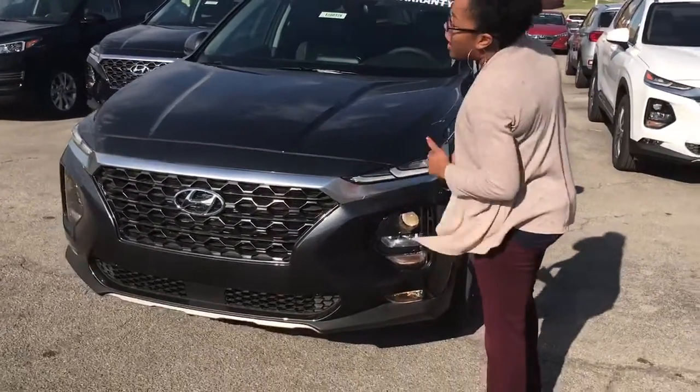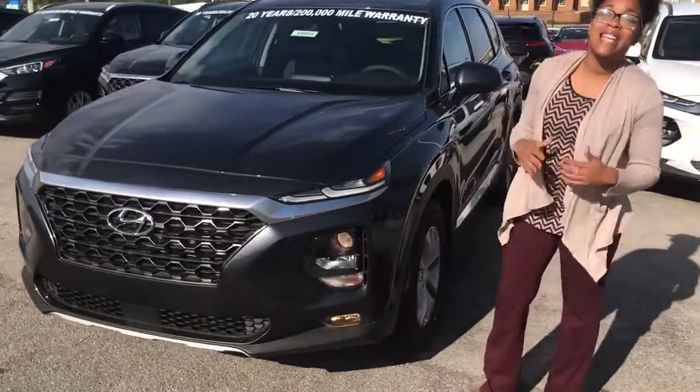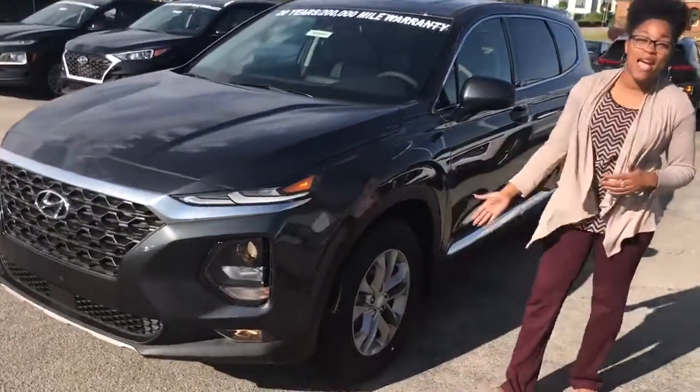This has our amazing honeycomb grille up front with wraparound LED headlights, daytime running lights, and premium alloy wheels.